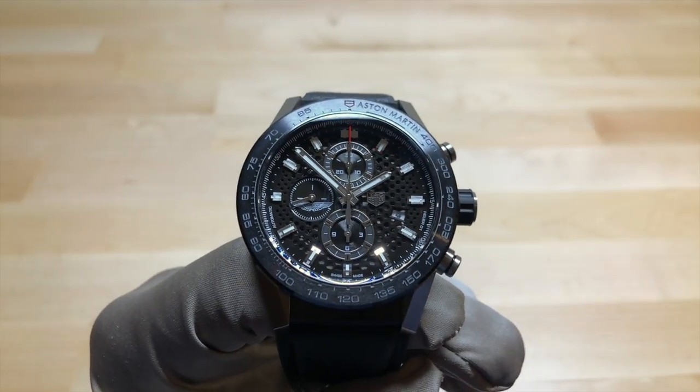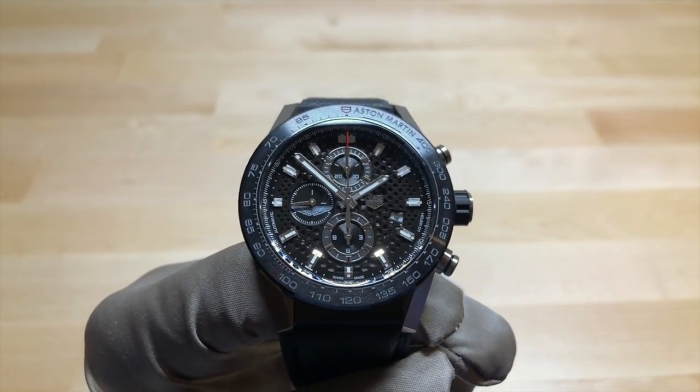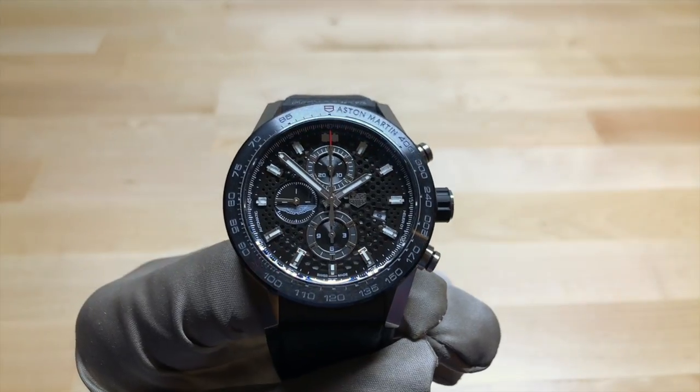Hi, this is Brandon from Watches on You. Today we're taking a look at the TAG Heuer Carrera Caliber Heuer 1 Aston Martin Racing Special Edition.